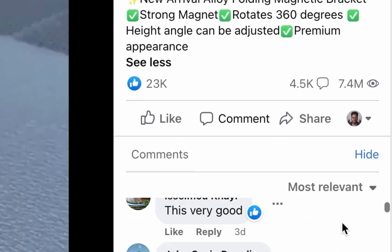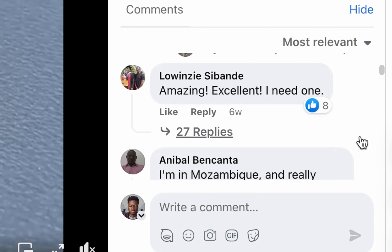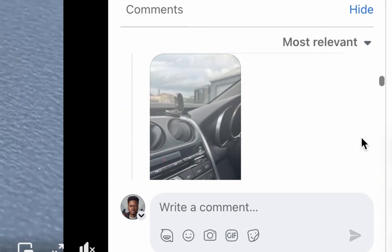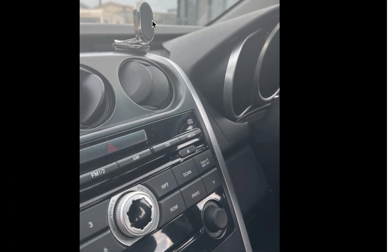Looking at the comment section: 'This is very good, I have one and it is the best I have used.' 'Amazing, excellent.' There are real-life pictures for people who might be doubting. That's about the first product.